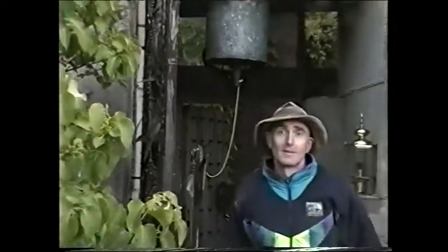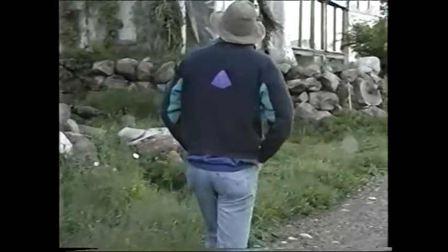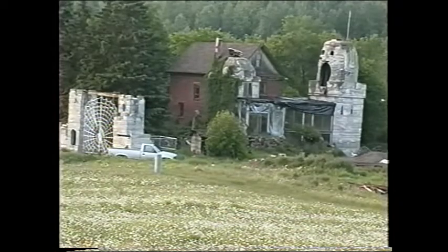The first thing a visitor to Midlothian Ridge will notice is a medieval gate. The second thing is Ernest Peter Kamani. He lives on this farm by himself, and his spare time is spent working on his creation.